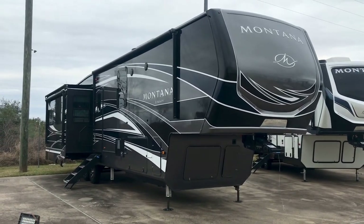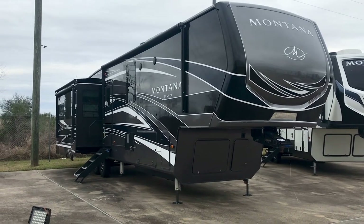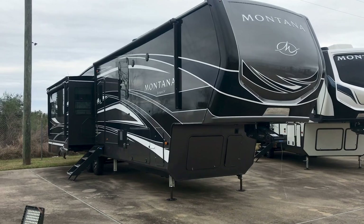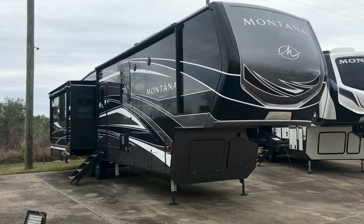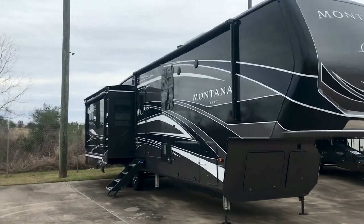Hey folks, it's Duke here, the internet sensation at Holiday World of Katy. We're going to take a look at this Montana Legacy 3931FB — that is a front bath, also rear living. It's the number one selling luxury fifth wheel in the market for 20 years straight. I'm going to show you some of the features and we'll figure out why.